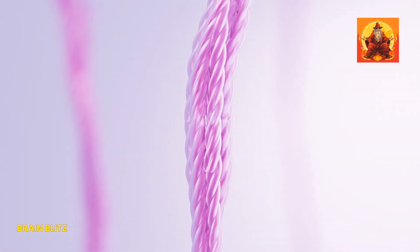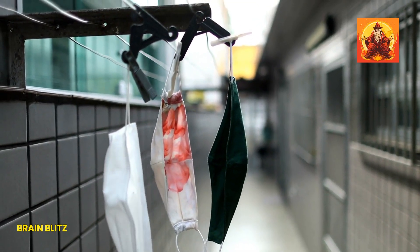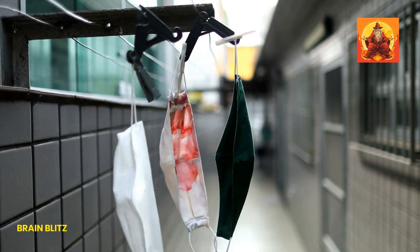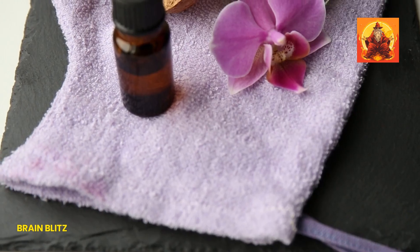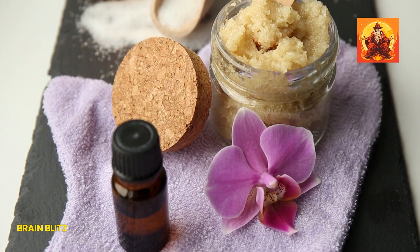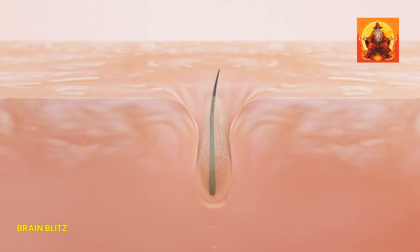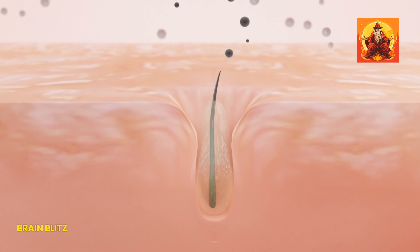As we age, changes in our skin can also make pores appear larger. Over time, our skin loses collagen and elasticity, causing it to stretch and sag, which can cause pores to dilate. Combine this with years of sun exposure, which further breaks down collagen, and you get the perfect recipe for more noticeable pores. That's why protecting your skin from the sun and investing in products that boost collagen production can really pay off. Lifestyle factors like diet and skincare habits matter too — high-sugar diets can inflame skin and exacerbate oil production, while a good skincare routine can help minimize pore appearance by keeping them clean and free from blockages.